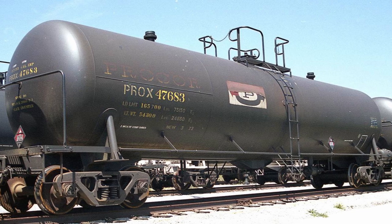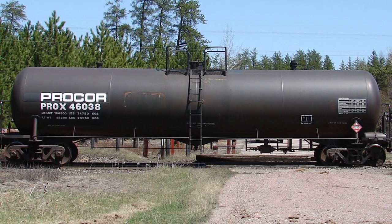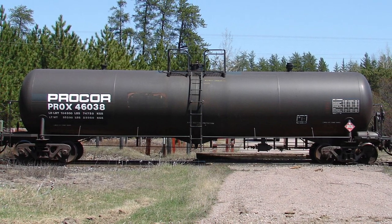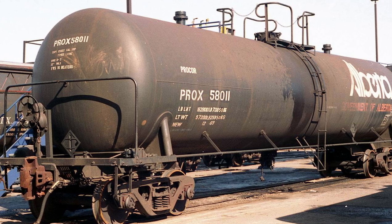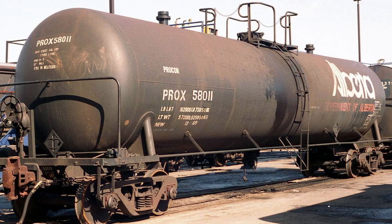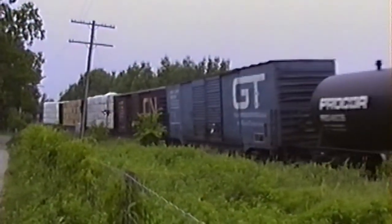Built between 1969 and 1984 at Procore's Oakville, Ontario plant, the GP20 tank car became a fixture on North American rails well into the 2000s. They were used primarily for hauling lighter-density, non-temperature-sensitive commodities such as fuel and oil. Our model represents the later version with the 100-ton trucks.